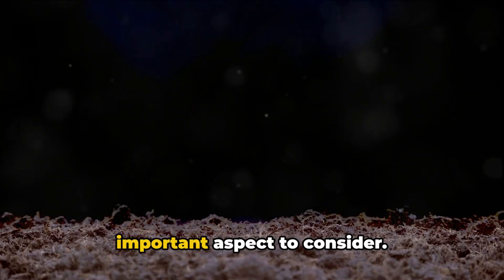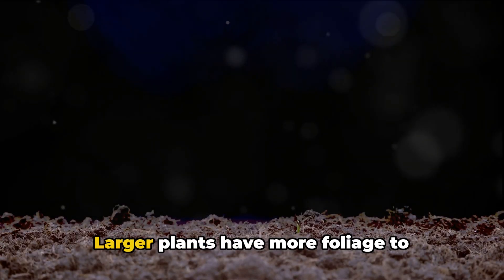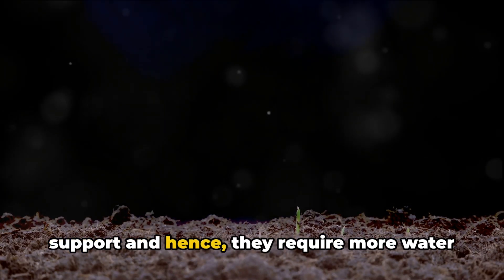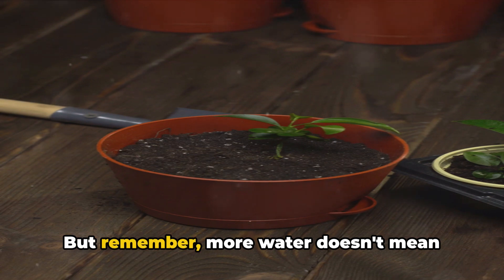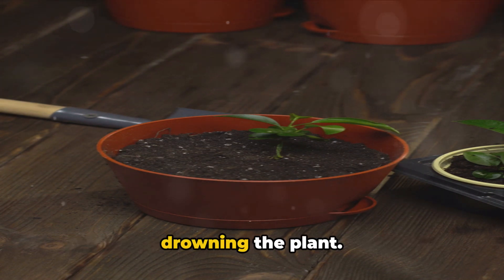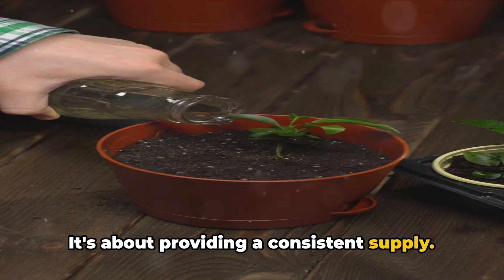The size of the plant is another important aspect to consider. Larger plants have more foliage to support and hence they require more water compared to smaller ones. But remember, more water doesn't mean drowning the plant — it's about providing a consistent supply.